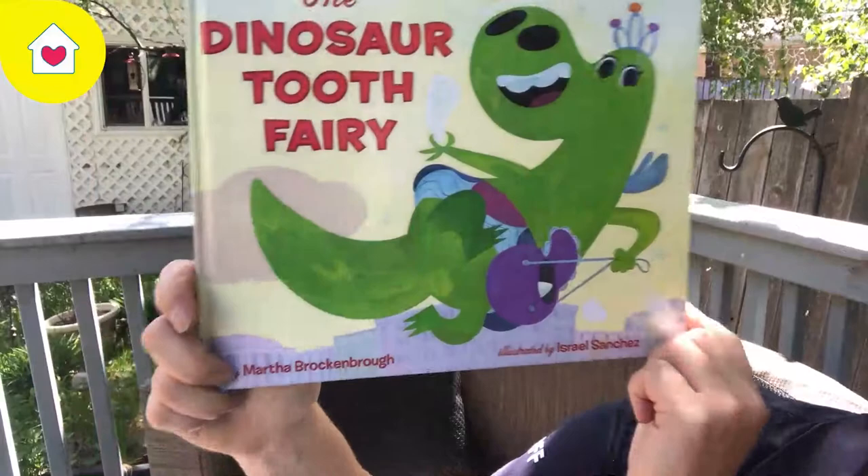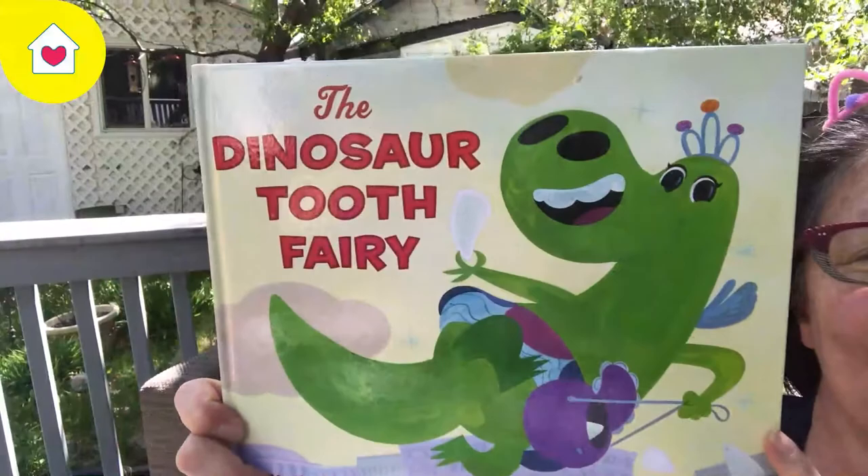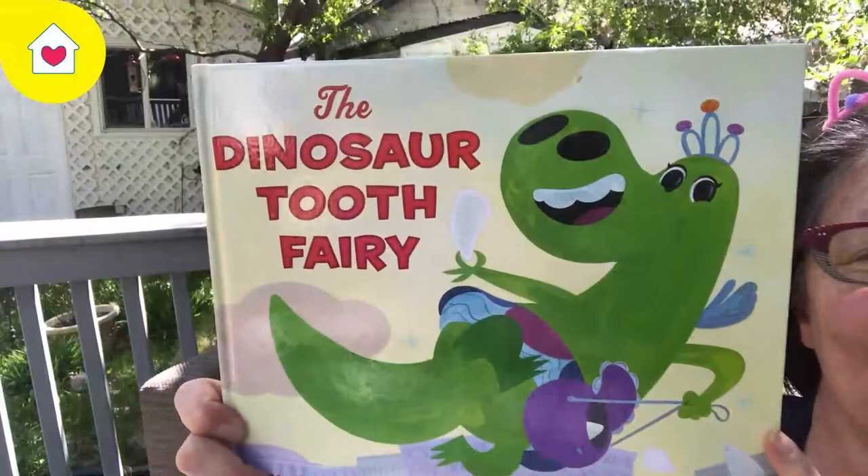The Dinosaur Tooth Fairy by Martha Brock and Brock, and the drawings are by Israel Sanchez. Dinosaur Tooth Fairy — let's get started.